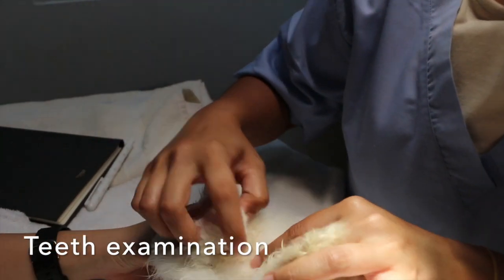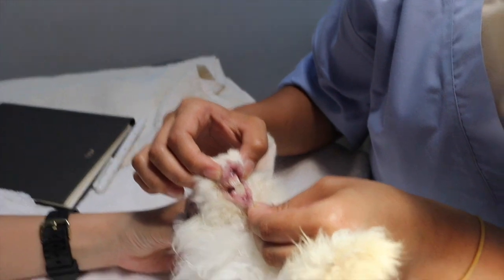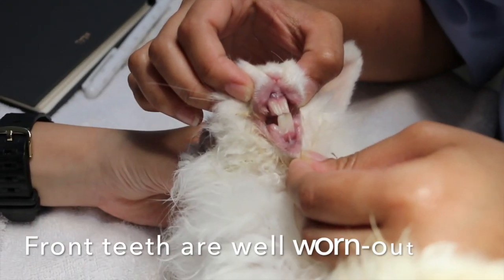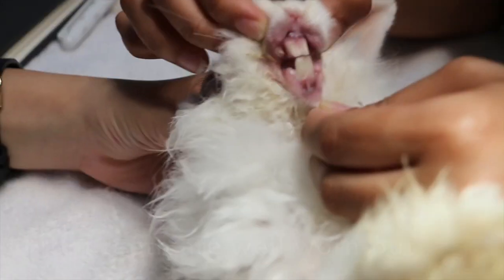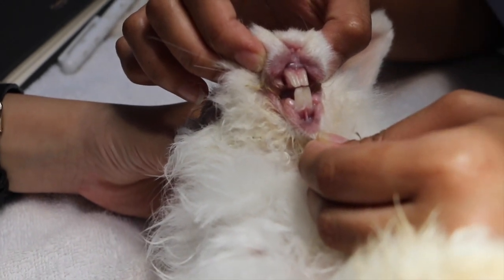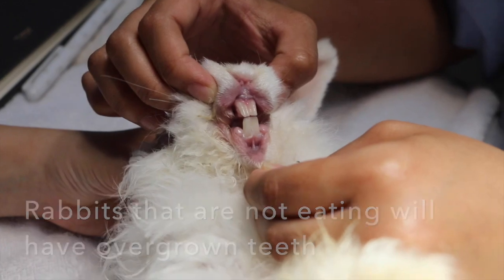Check the teeth. Open the mouth. Now if the rabbit is so skinny, we check the teeth. Open bigger. The front teeth are okay — they're well worn. They're continuously growing, so they should wear down. They didn't overgrow. Otherwise, if the rabbit is not eating, the teeth will overgrow to about two times their normal length.